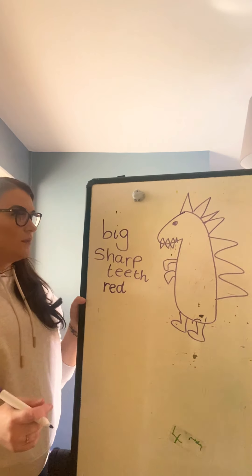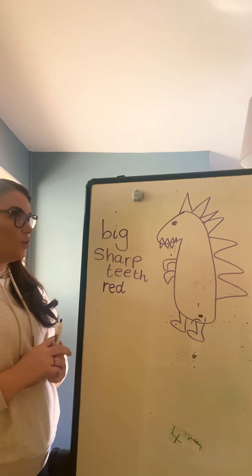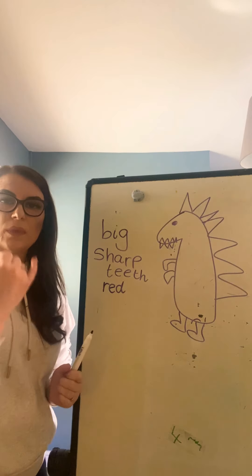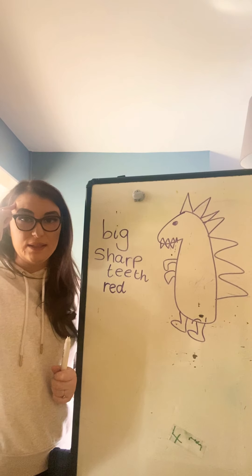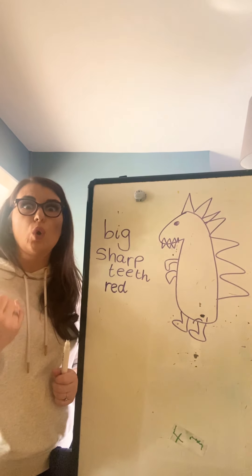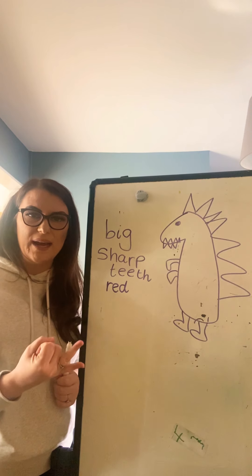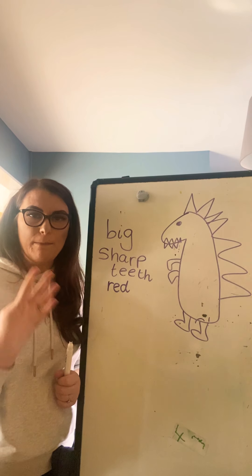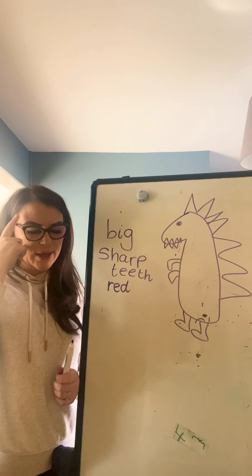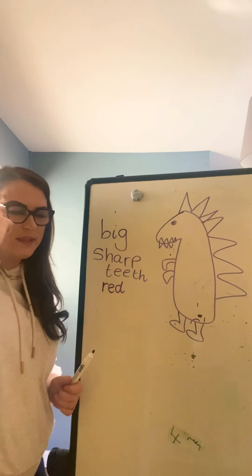So I'm going to write: my dinosaur is big. Let's rehearse that sentence in our head — this is how we remember our sentences that we're going to write. How many words are in that sentence? My dinosaur is big — it's got four words in it. Remember, hold that sentence in your head.